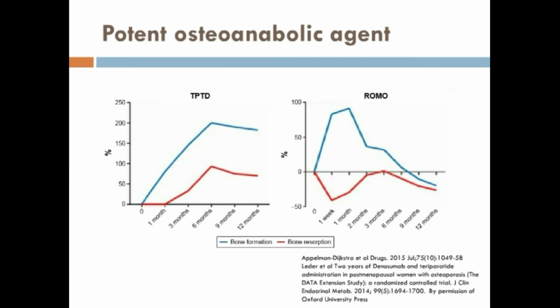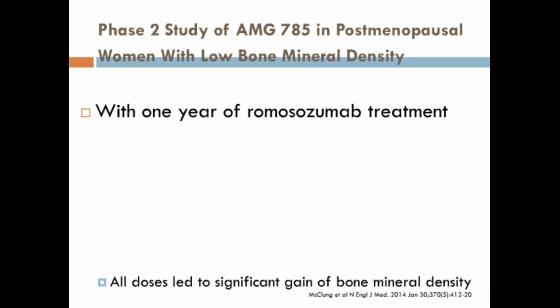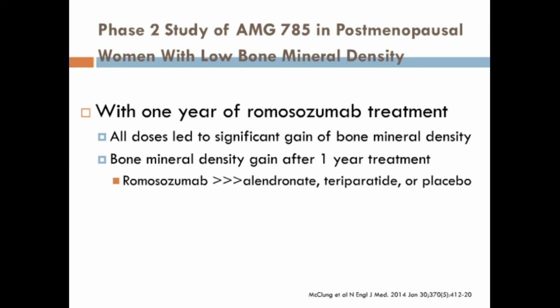This leads to an anabolic window where there is significant bone formation. In a phase 2 randomized control trial, patients with low bone mineral density were treated with 1 year of Rheumosurismam at various doses to have significant gains of bone mineral density. Subcutaneous Rheumosurismam led to increases in bone mineral density that were larger than Elandrinate, Teriparotide, and placebo.